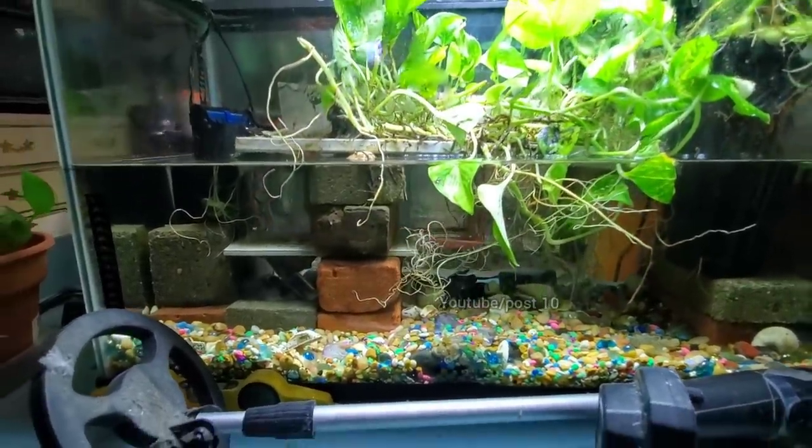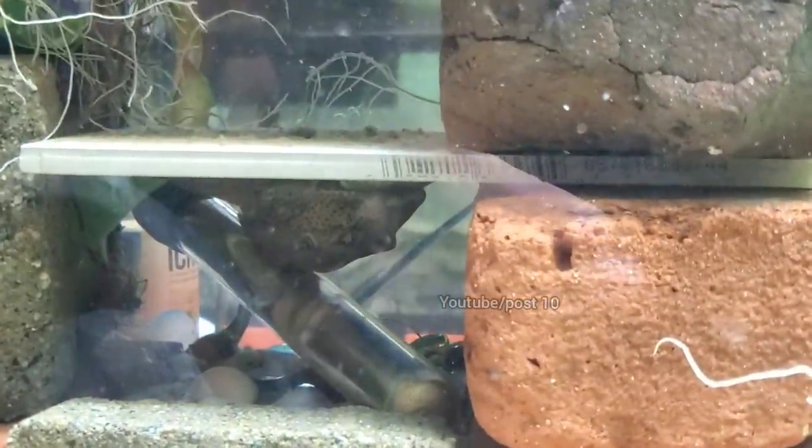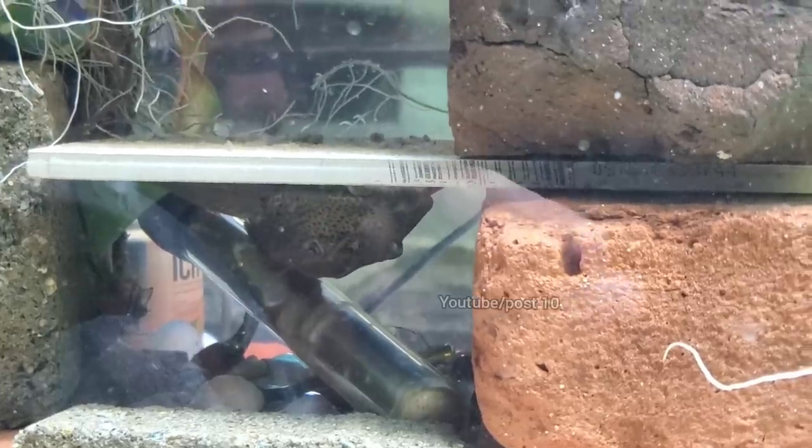After just a little bit of time, the water has cleared up. Now you can see the plecostomus fish in there — it's a pretty big one.